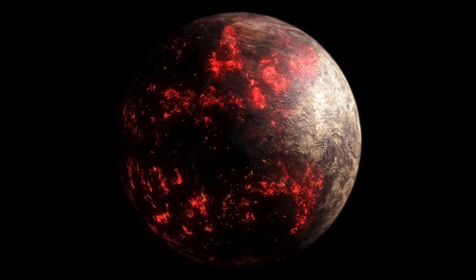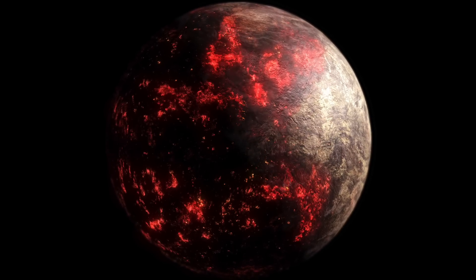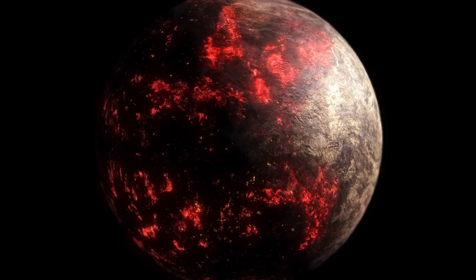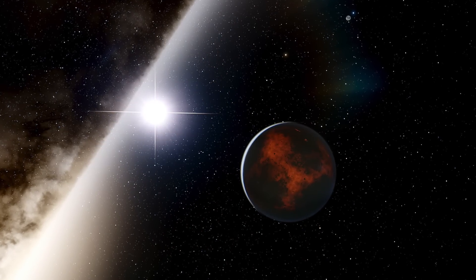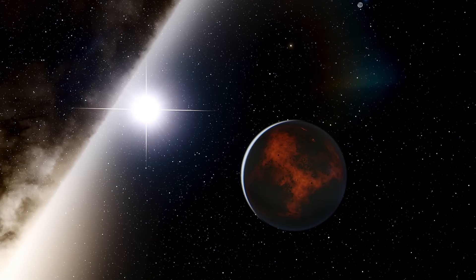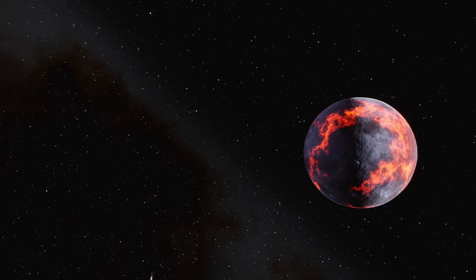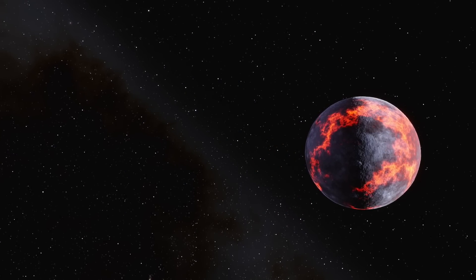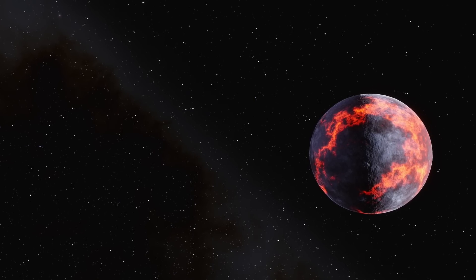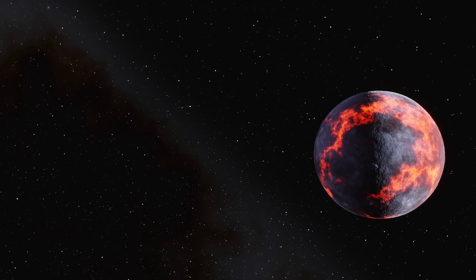While NASA's Transiting Exoplanet Survey Satellite is perhaps the main satellite doing the job, it was by no means the first technology of its kind set up to track planetary transits. Back in 2009, NASA launched the now-retired Kepler Space Telescope specifically to look for exoplanets roughly the same size as Earth. The telescope uses a photometer to assess how bright stars are, which can be helpful as when a star has regular dips in brightness, it can show a planet passing in front of the star in its orbit, indicating that there is indeed an exoplanet orbiting it.